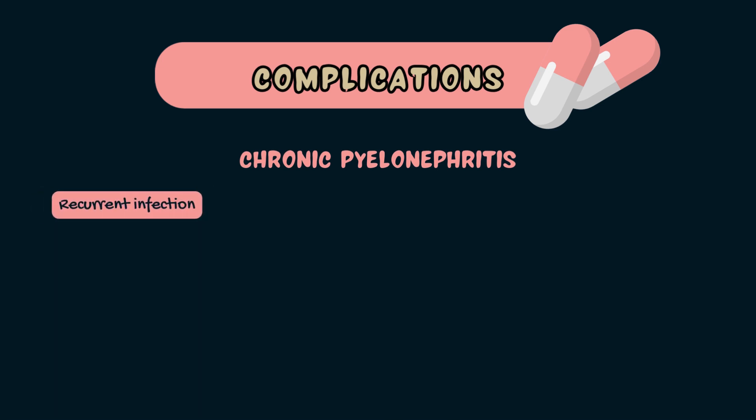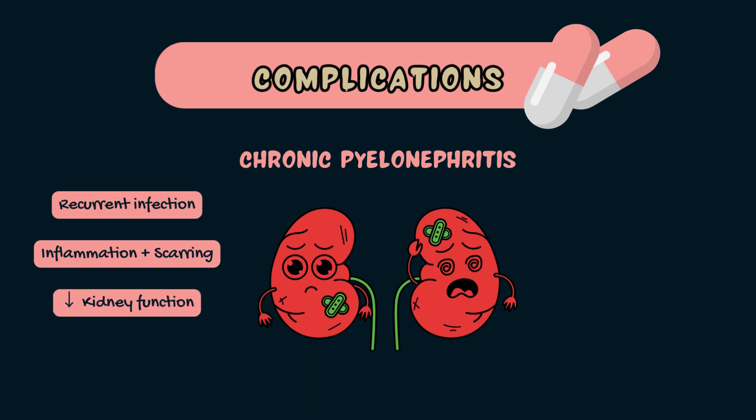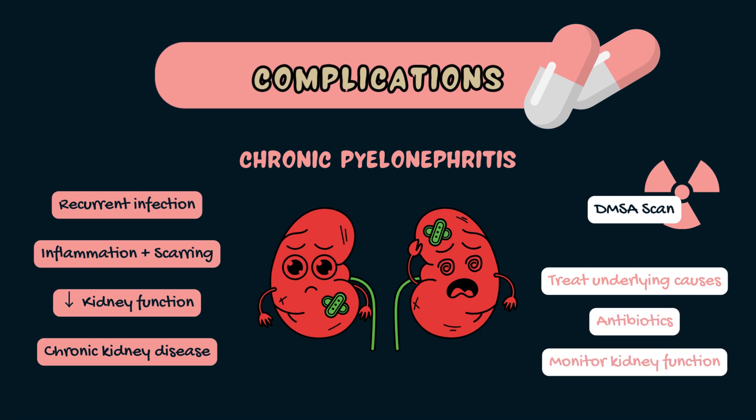For patients who have recurrent episodes of pyelonephritis, this can turn into chronic pyelonephritis. Over time, these recurrent infections cause inflammation and scarring of the kidney tissue, leading to reduced kidney function and chronic kidney disease. Diagnosis can be confirmed by nuclear medicine scans such as a DMSA scan, which is the gold standard for detecting kidney scarring. Treatment focuses on addressing the underlying causes, managing infections with antibiotics and monitoring kidney function, but the damage is often irreversible and severe cases may progress to end-stage renal disease.